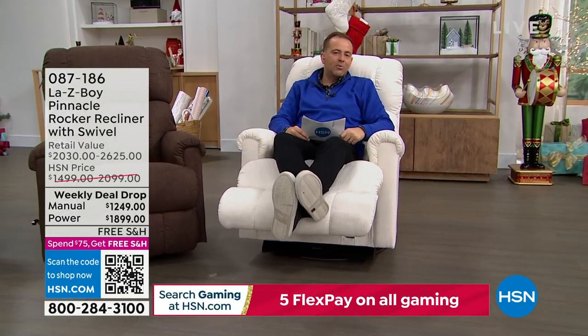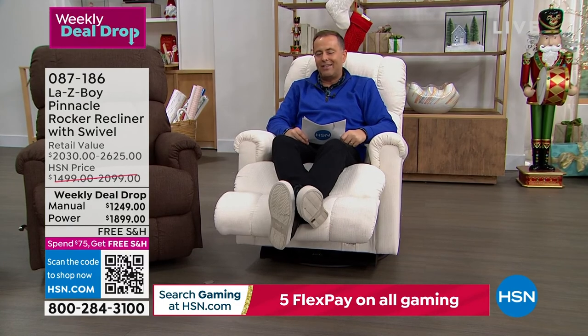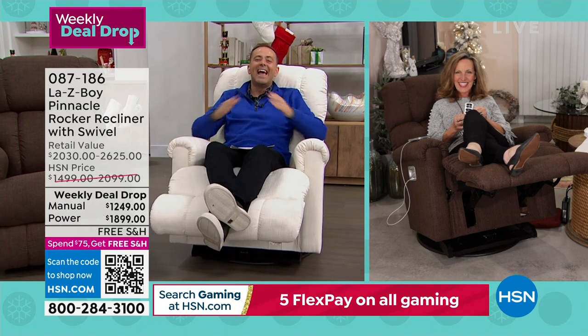Vice President of Consumer Education for over two decades at the Lazy Boy Company. Amy Sarm joins us live from her comfortable home with a Lazy Boy to ours. Amy, it's a thrill to see you. How are you? Hello! It's so good to see you, Adam.